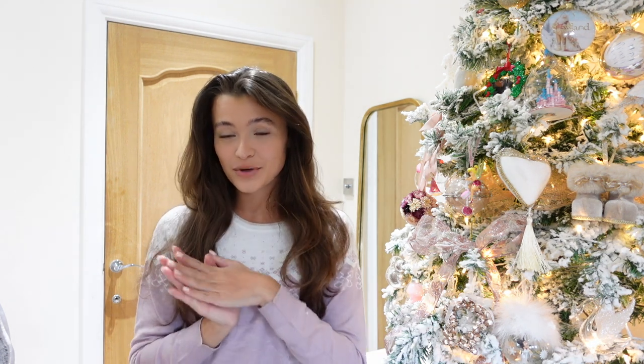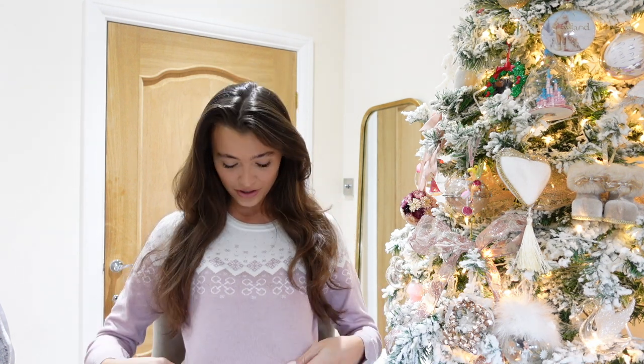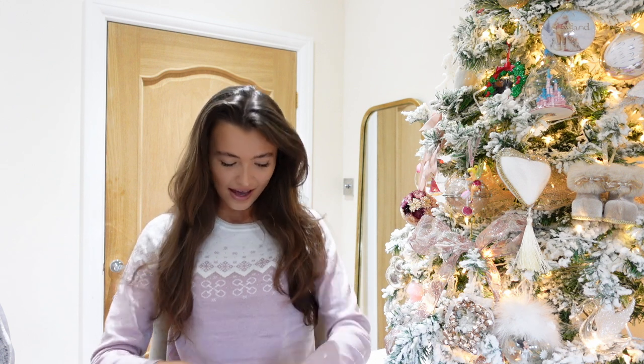Hello everybody. Welcome to Vlogmas number two. Welcome to my Christmas gift guide, equestrian edition. Firstly, how cute is my Christmas jumper from Lemieux. They sent me this last week and I didn't know when to wear it, and I thought right now is the perfect opportunity.